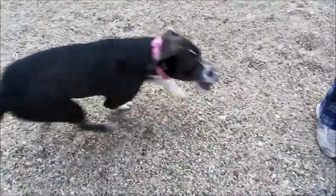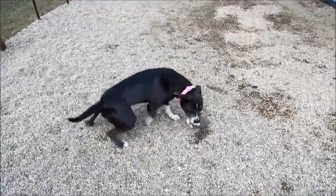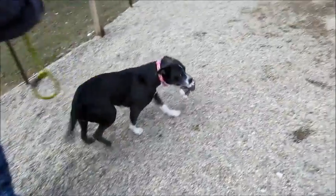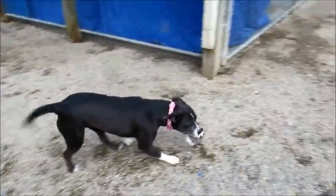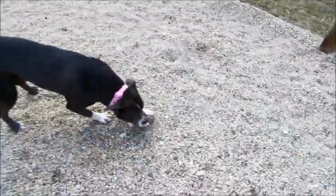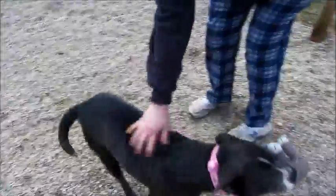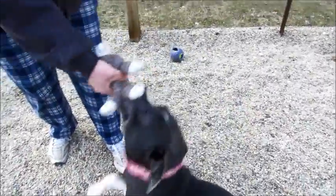I might have to have you pet her, because she won't. There she goes — she's got to pee again. She just wants to be loved. She wants to play and have fun. Just like a really friendly, great all-around family dog. Really sweet. She's like, I got a toy now, I just want to play.